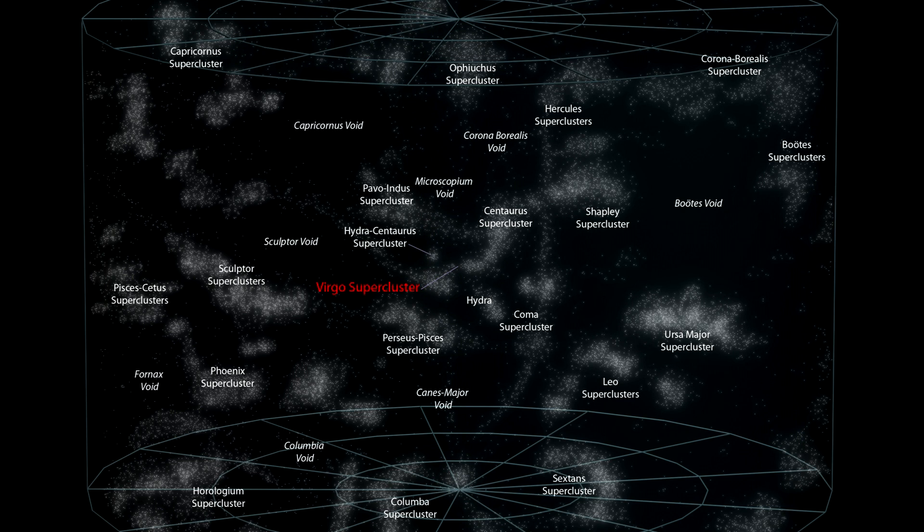Here's a map of our local superclusters, including the Virgo supercluster. As you can see, galaxies and clusters of galaxies are not uniformly distributed in the universe. Instead, they collect into vast clusters, filaments and walls of galaxies, interspersed with large voids in which very few galaxies seem to exist.